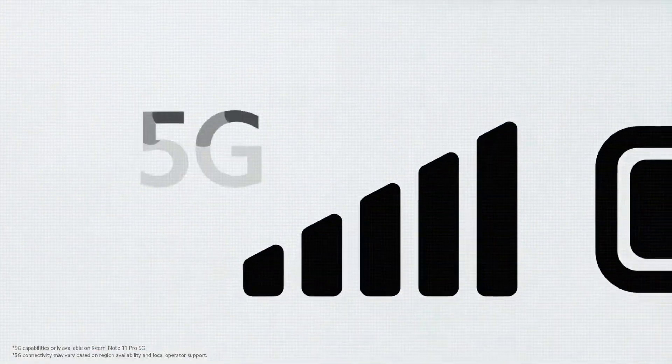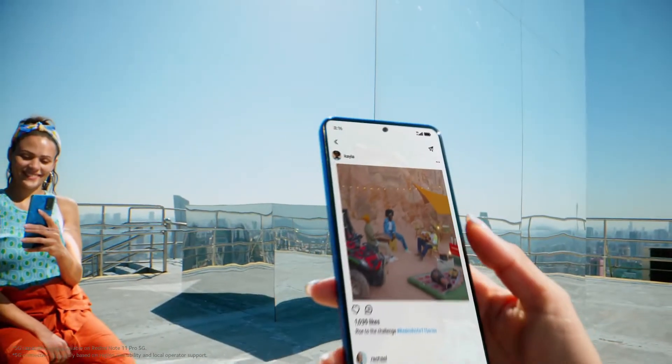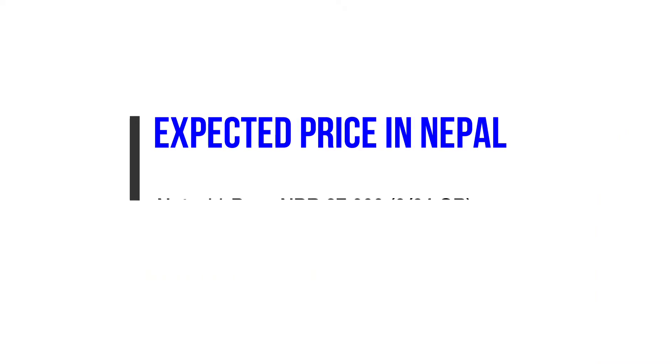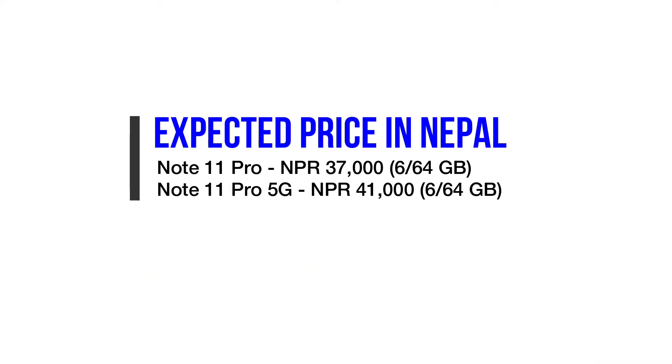The Redmi Note 11 Pro 5G is priced at $330 for the 6GB plus 64GB variant. The Pro variant is priced at $300 for the 6GB plus 64GB option. The expected price in Nepal is shown on screen.